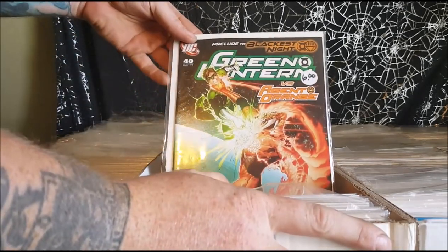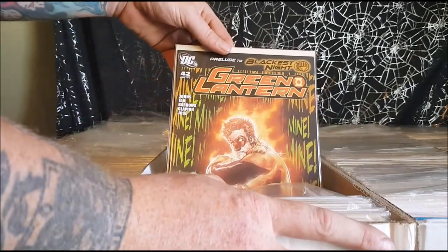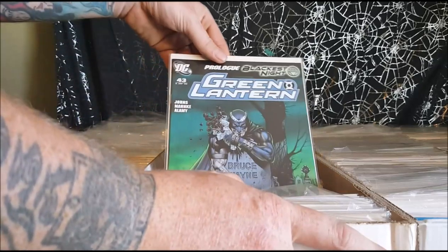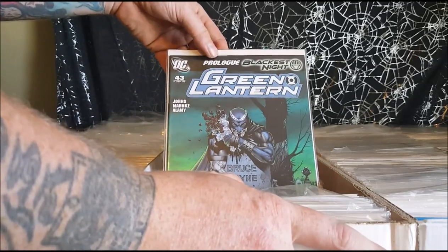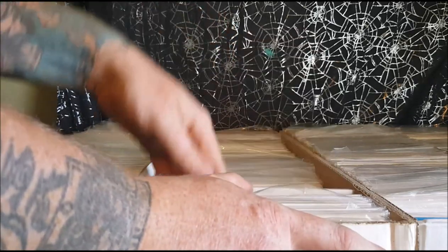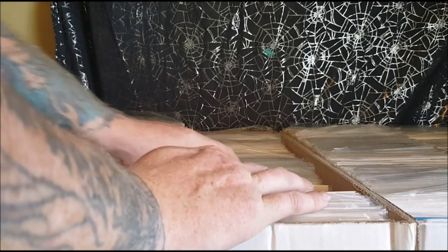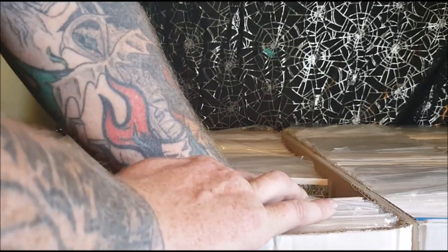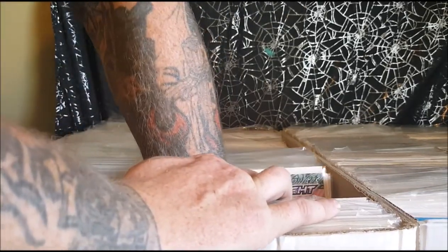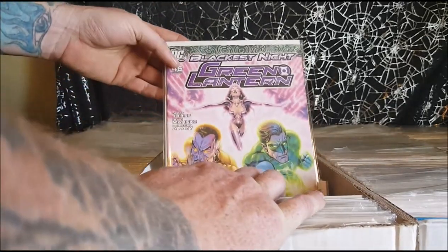Prelude to the Blackest Night — Green Lantern vs. Agent Orange, issues 41, 43, 44, 45. I have to say, the Blackest Night and the Brightest Day crossovers did have probably some of the best covers in Green Lantern and comic history. There's 46.